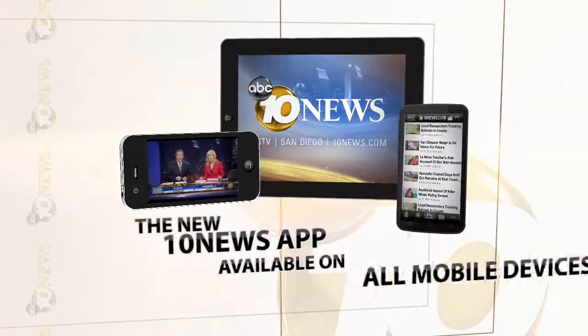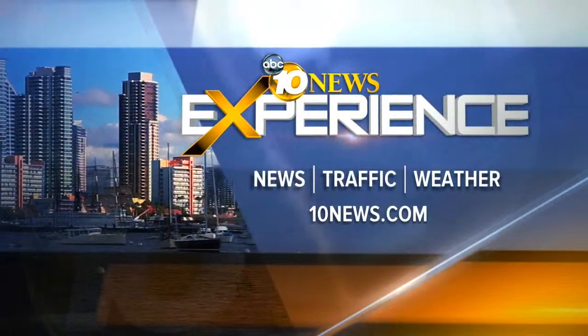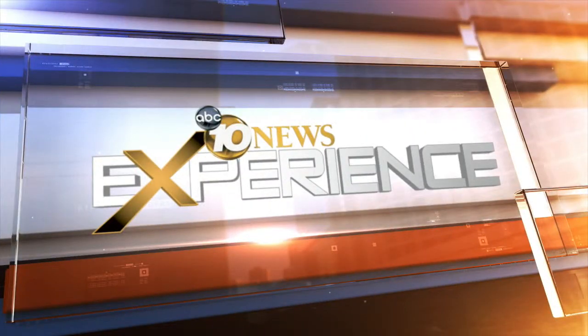Thanks. Great job out there. Remember, you can check weather conditions in your neighborhood by going to 10news.com or on the go with our 10 News app. Download it today. We'll be right back.